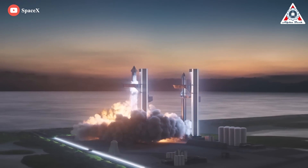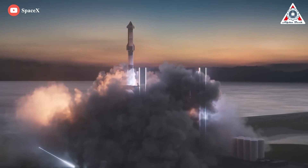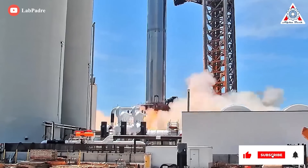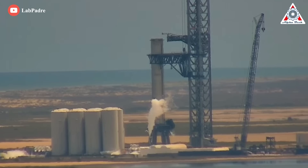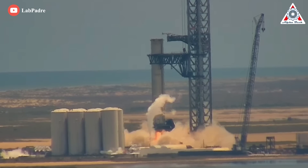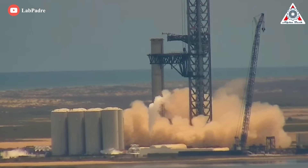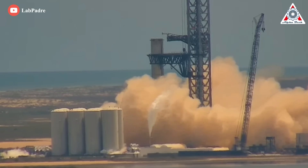The goal, the same as it's been for half a year, is to qualify the first super-heavy booster for flight. To do so, SpaceX must at long last static fire a super-heavy with all necessary Raptor engines installed. For booster 7 and its near-term successors, that means 33 new Raptor 2 engines capable of generating a total of 7,600 metric tons or about 16.7 million foot-pounds of thrust.